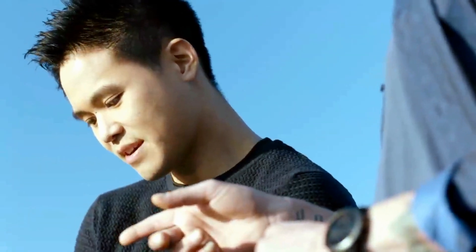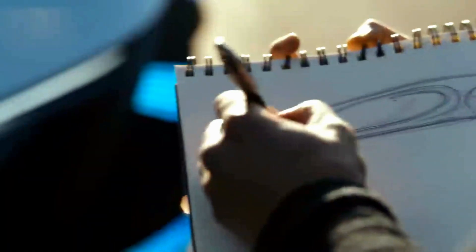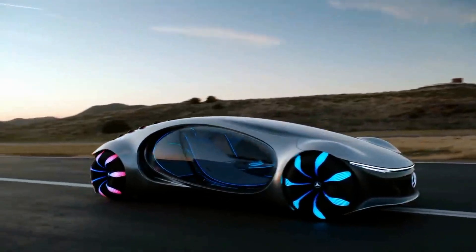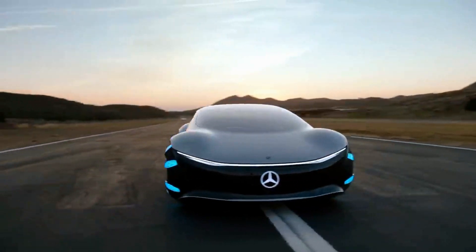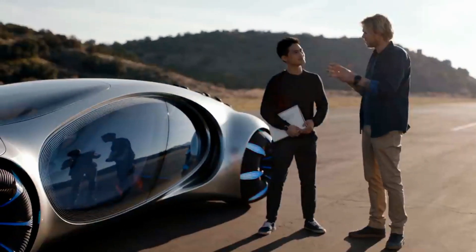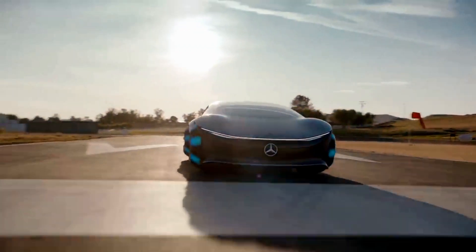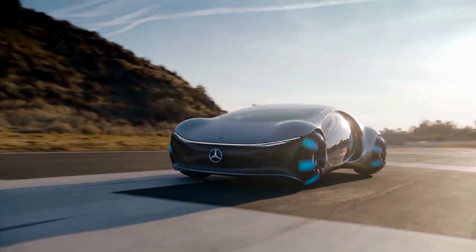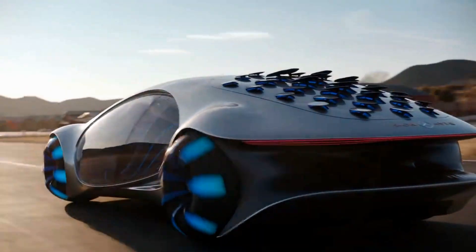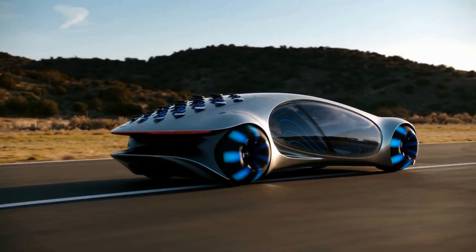So you came up with the idea for the wheels? Yes, because I watched the movie and I saw the wood sprites and I thought, why not try to implement those into our vision? What was the biggest challenge for you on the design of this car? I think the biggest challenge was to combine the best of both worlds — this science fiction Avatar world — into our reality and still make it recognizable as a Mercedes-Benz.